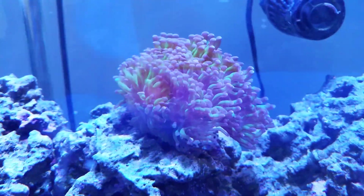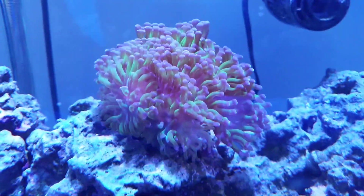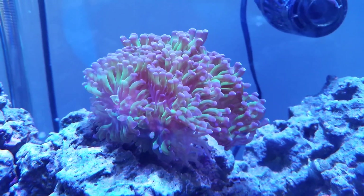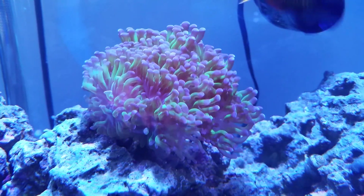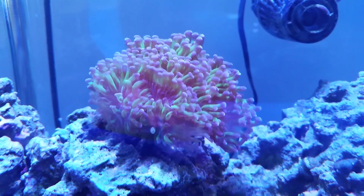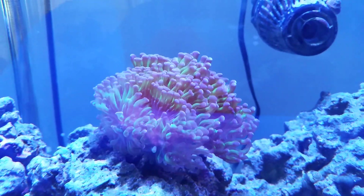As mentioned, this thing did at one point — believe it or not — lose almost all of its tentacles, but somehow it has bounced back. It has been near bulletproof; it's been through tank transfers and major rockscape rearrangements.